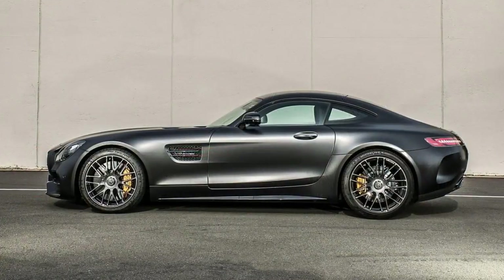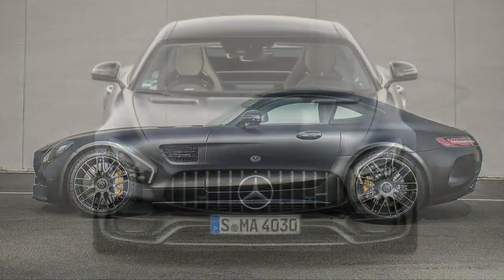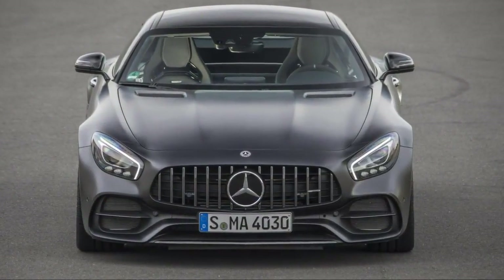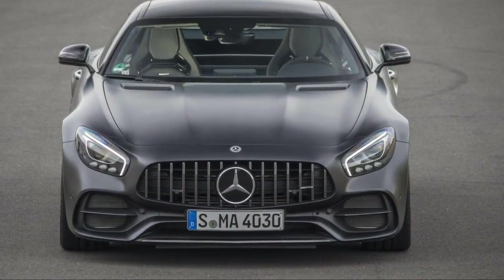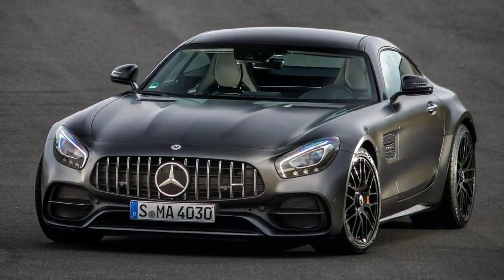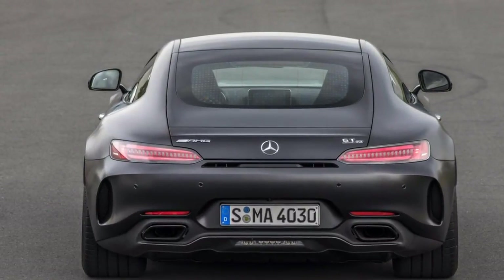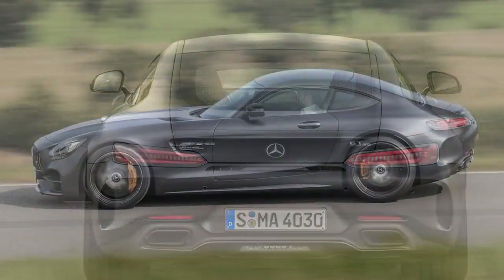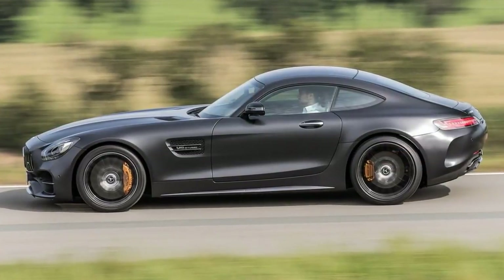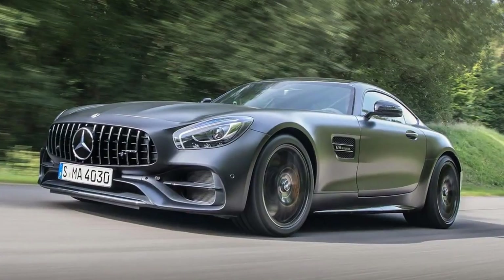Since its introduction for the 2016 model year, the Mercedes-AMG GT has been steadily accumulating variants. First there was the GTS, then came the base GT, then the GT-R, then the Roadster, and finally a GT-C, available in both coupe and roadster trim levels. While on paper they're clearly differentiated when looking at the stats, you can also see that they're seemingly not that different — so is there really a discernible difference between them in reality?